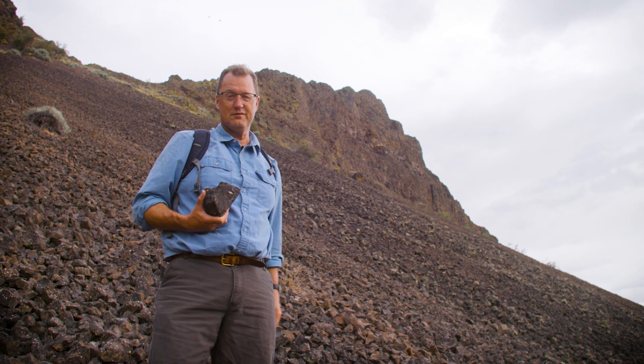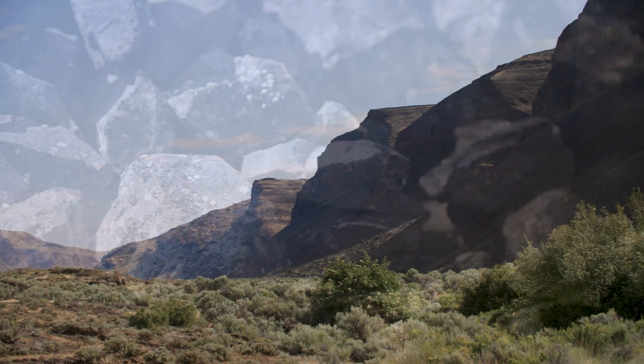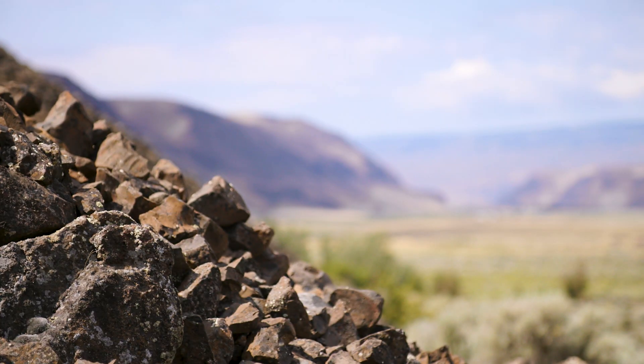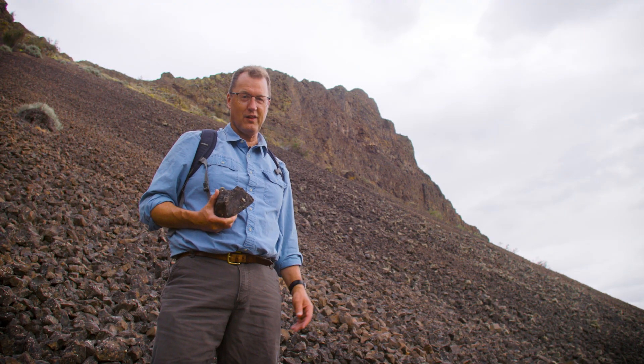And then, since the Ice Age floods, rock by rock, these angular pieces are tumbling down and decorating the lower half of the walls of Moses Coulee. These are post-Ice Age flood talus deposits, but there'd be no talus if we never had the Ice Age floods coming through.